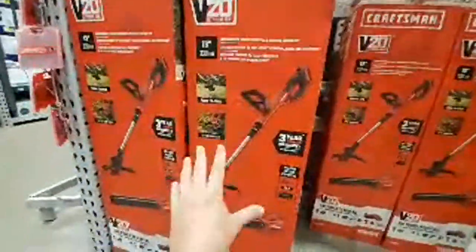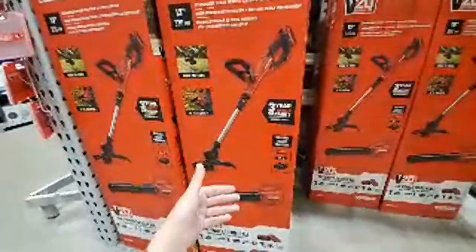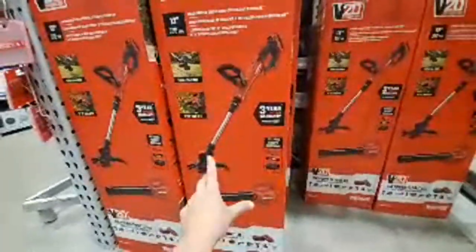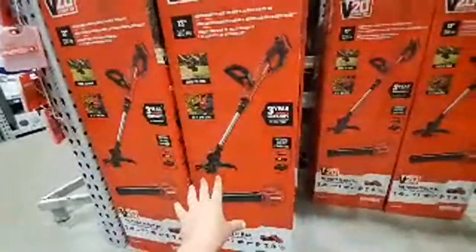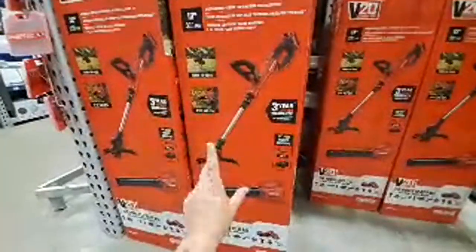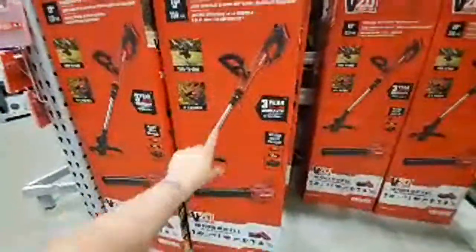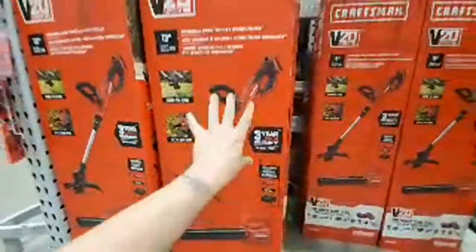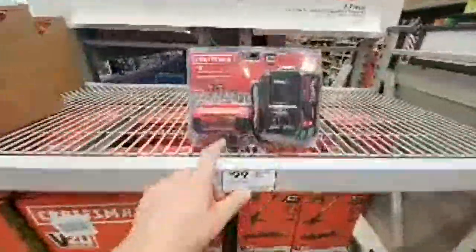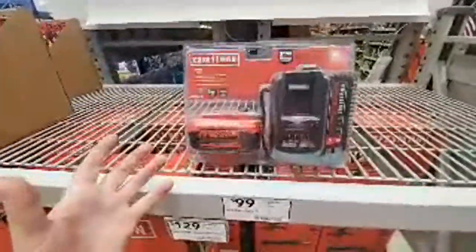This is the same price as the Cobalt. With the blower you're only getting 340 CFM and a two amp-hour battery versus Cobalt's four amp-hour. That Craftsman trimmer looks a whole lot better than this — though it does have the extending feature which is nice. But I would go with the Cobalt. They want $99 — I remember buying those kits with the angle grinder for like $59.